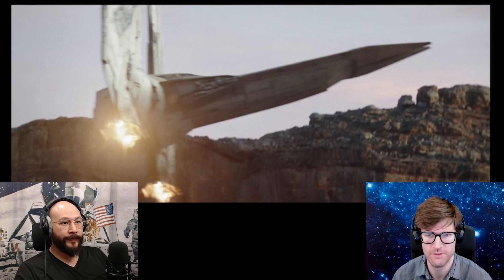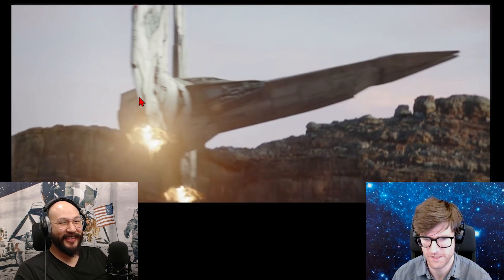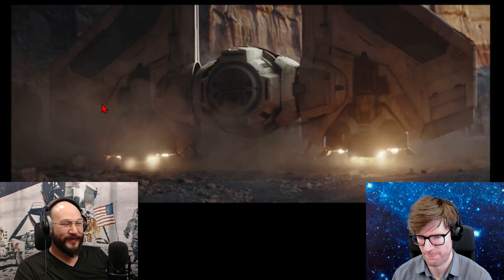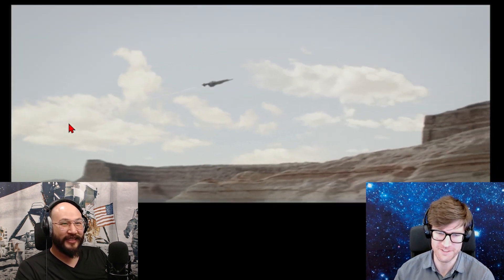Wherever your mom's sitting. Okay, so good landing. The next one is super weird to me.